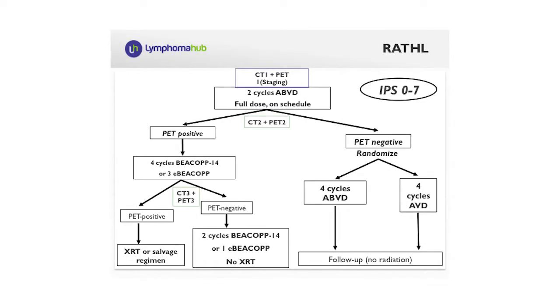This is the outline of the RATHL trial — a PET-oriented, large phase 3 international trial led by the UK research team. The study was designed to assess whether treatment intensity could be modified according to interim PET results. Patients who were PET-negative after two courses were randomized to receive four additional courses of ABVD or four courses without bleomycin. Patients who were PET-positive received either four courses of BEACOPP-14 or three courses of escalated BEACOPP, and depending on the final PET, were consolidated with further BEACOPP courses or addressed to salvage therapy if still PET-positive.